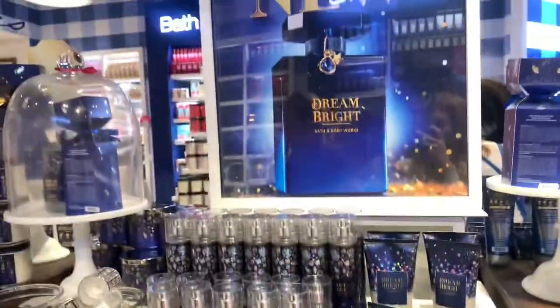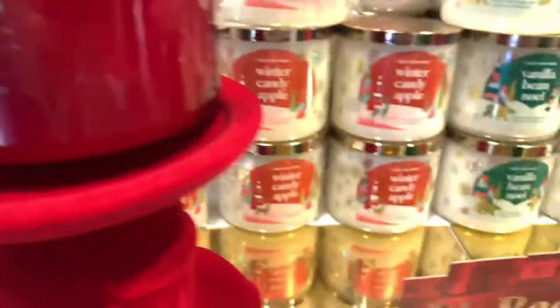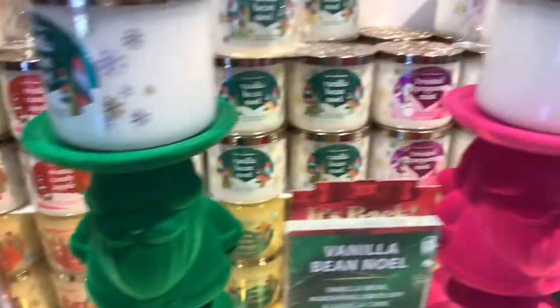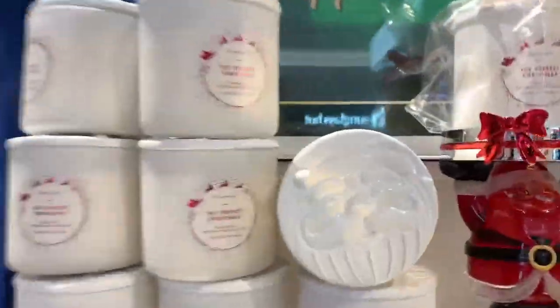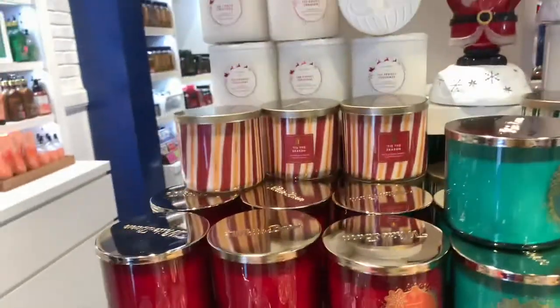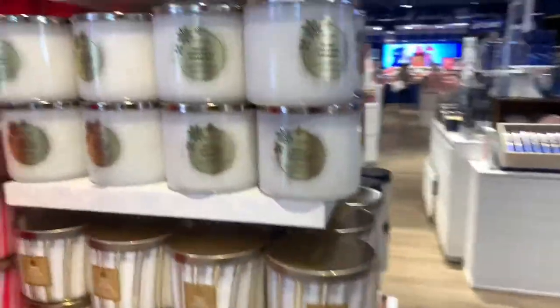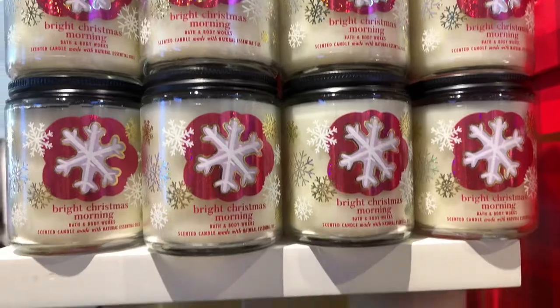We have some of the candles — there is a ton of three-wick candles, probably didn't even show you all of them but there are so many. Look how cute the one with the lid is — it's very expensive though, it's like $32, so wait for a sale on that one. Even with the $10 off candles sale it's still $22. Then we just have more stripy candles, Vanilla Bean Noel room spray, and some single wick candles.